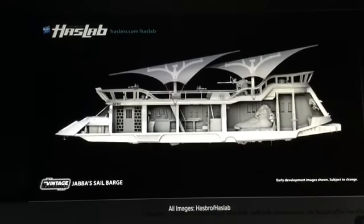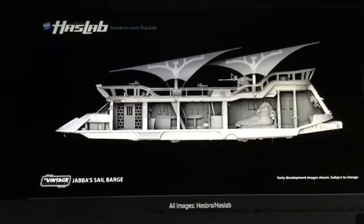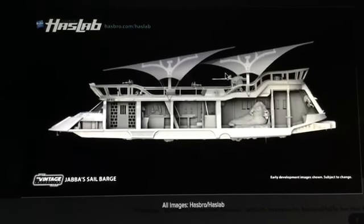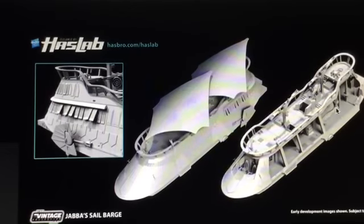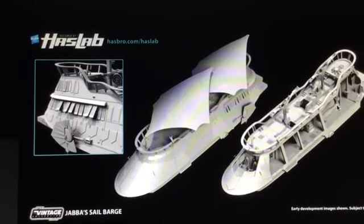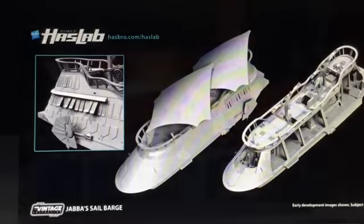I know that might sound harsh, but you have to put your money where your mouth is. If you want vehicles at this particular scale, we are going to have to pay for them; otherwise you're going to get something like that three-quarter-size Falcon, which is very much inferior to vehicles like this. Right now they're at about 500 pre-orders with a little over a month and a half to get to 5,000. If this HasLab program works, we could see more vehicles like this in the future, which will make a lot of toy collectors extremely happy.